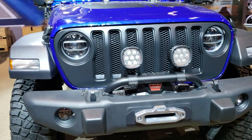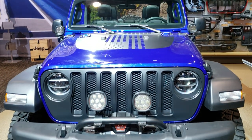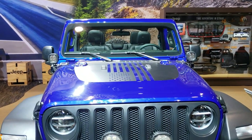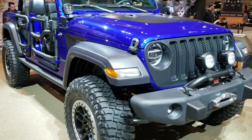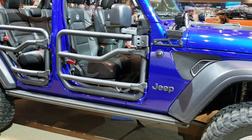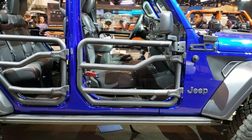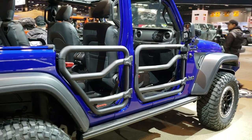LED lighting group, the blacked-out grille. Really a good looking vehicle. Anyway, we'll do one more full walk around here and then we'll be done on this one. Thanks for checking out the video — I hope you liked it. Just another example of the really cool stuff that Jeep does from the factory.